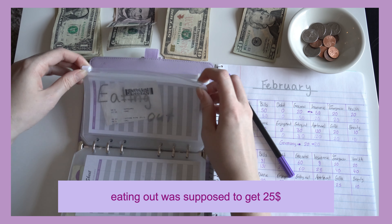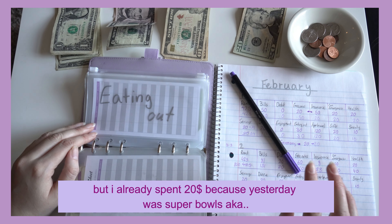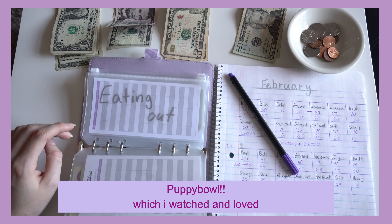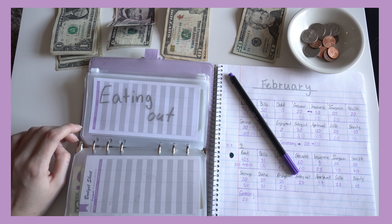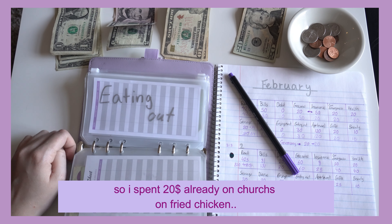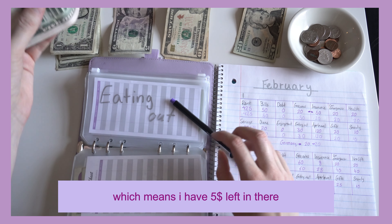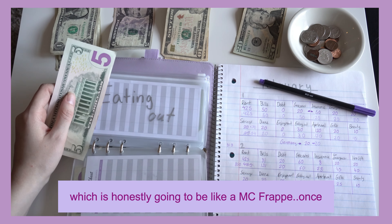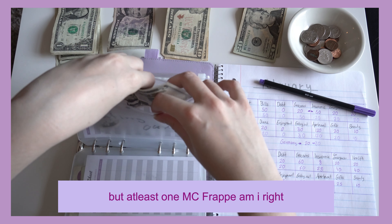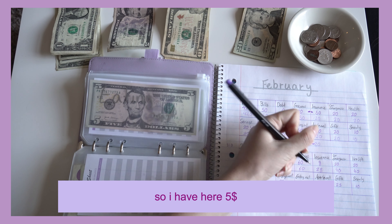Eating Out was supposed to get $25, but I already spent $20 because — I bought two fives yesterday. It was Super Bowl, AKA Puppy Bowl, which I watched and loved. Team Fluff won and I was really counting on Team Fluff. So I spent $20 already on charges on Friday, which means I have $5 left in there — but hey, at least $5 for pay, am I right? So I have $5 left.